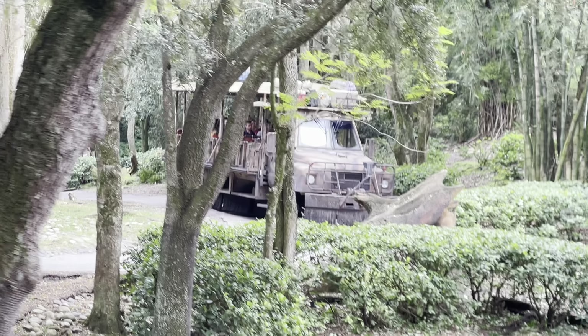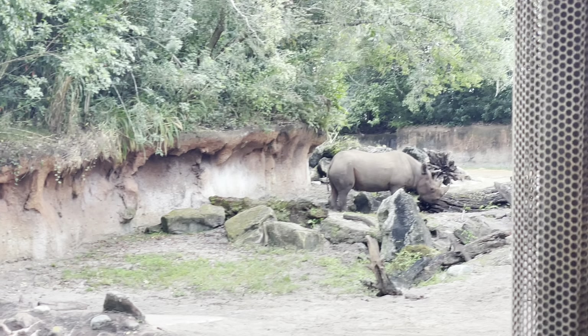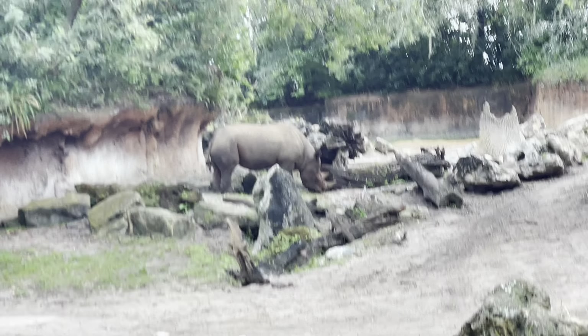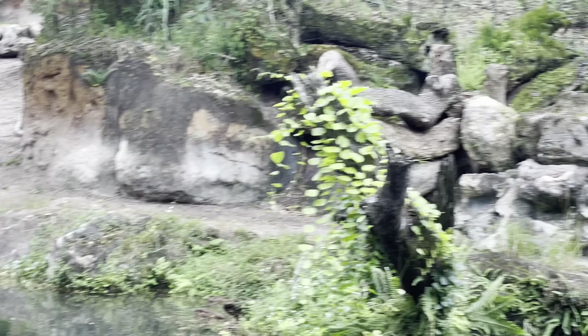This is the smaller of the rhino species, and can weigh up to 3,000 pounds. Their horns are made up of keratin, which is the same material that makes up our fingernails.